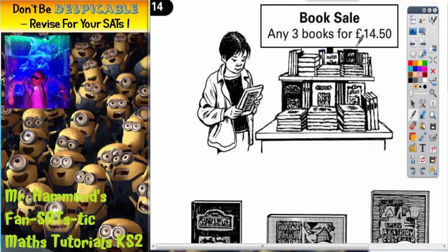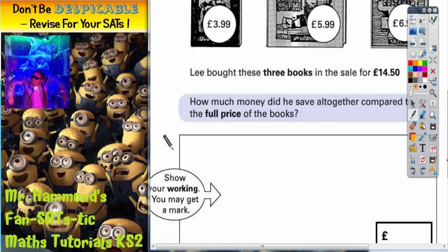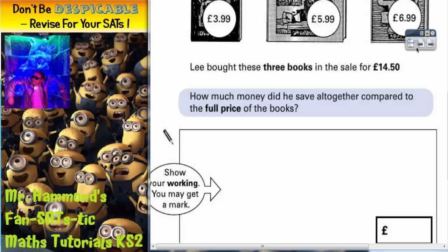Question 14. There's a book sale — any three books for £14.50. There you can see Young Man Lee shopping for his books. Let's scroll down and see what we've actually got to do. We're really interested in these three book prices: £3.99, £5.99 and £6.99.